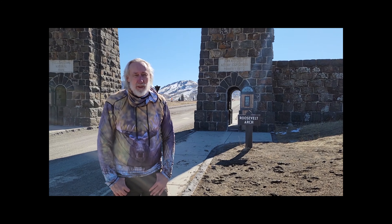Hey everybody, here we are at Yellowstone National Park at Roosevelt Arch, and I'm introducing our new Bull Moose Yellowstone National Park shirt.